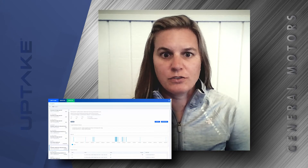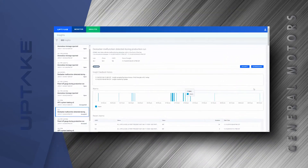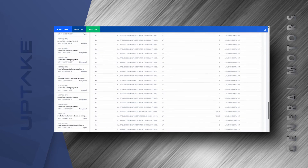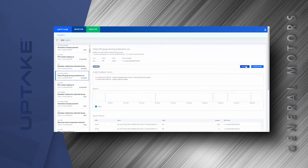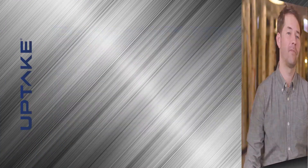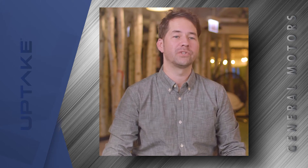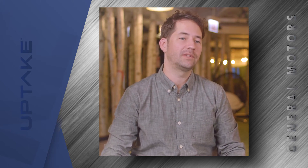As part of the data validation process, some PLC modifications were made for the project. These included changing the frequency of data that was already being captured. We also had to add several data points as the models were developed and further context was needed. Several members of the Uptake team visited the Lansing Grand River assembly plant on a regular basis. We teamed up with the stamping operations manager, the shift leads, and the maintenance manager to educate the team members and respond to insights in real time.